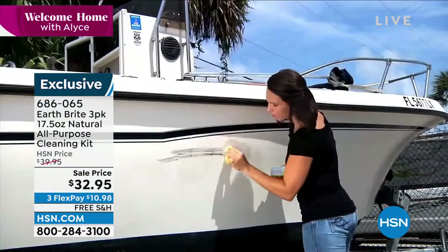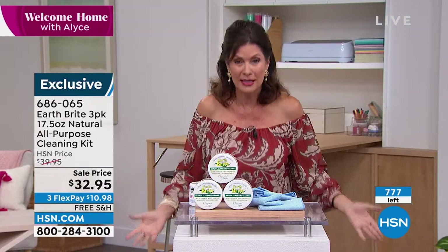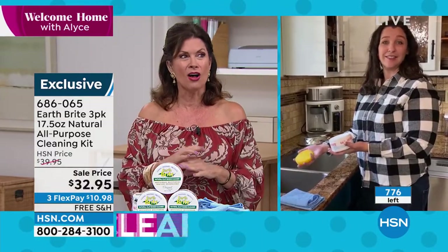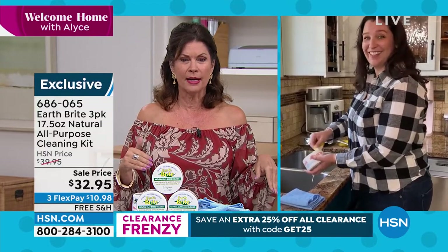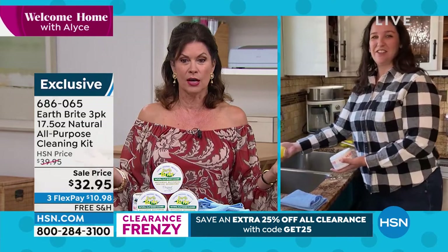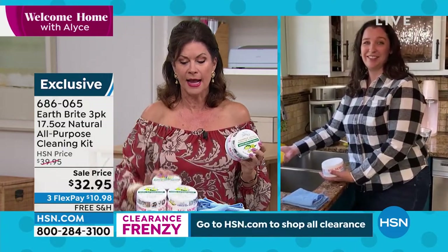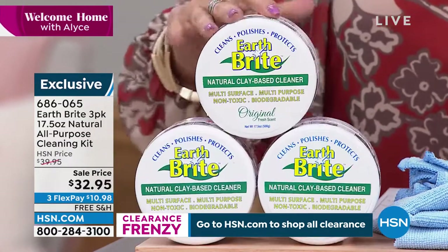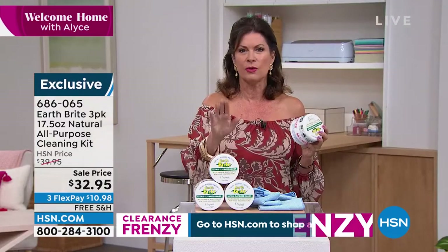One of my favorite demonstrations Kate does is cleaning silver with it — it's a silver polish. It's almost easier to name what you couldn't use this on. When you buy this configuration today, you're getting all three of these supersized tubs. This is going to last you and last you and last you.